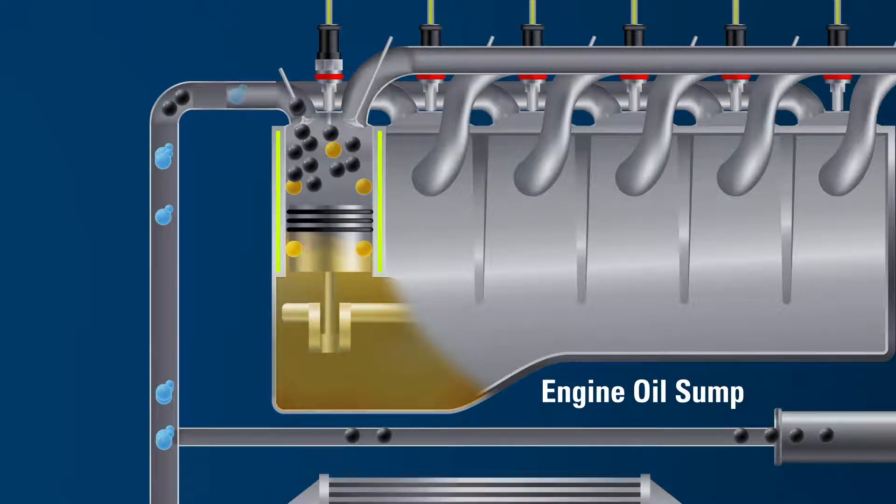At this point, the lubricant hasn't burned. It is mainly clinging onto the particulate matter and getting ready to ride into the exhaust.